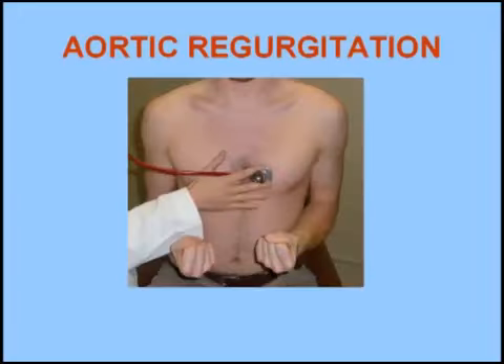This murmur can be increased by having the patient tighten both fists. Listen to the change in the murmur of aortic regurgitation with a hand-grip maneuver. Rest. Hand-grip.